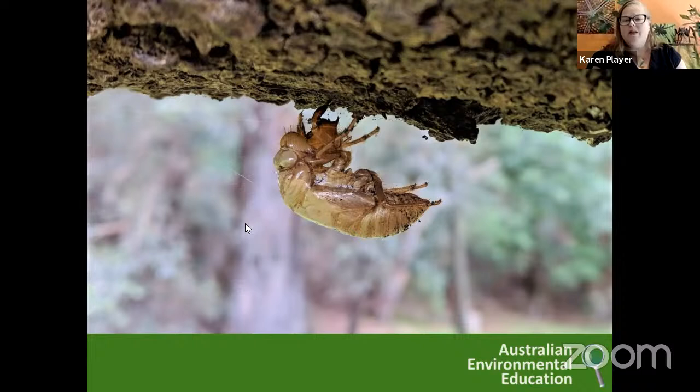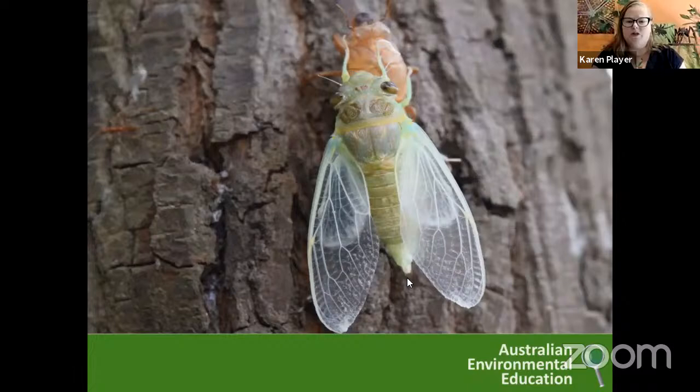We mentioned the cicada exoskeletons before. These are a really common thing that you might find in your backyard, especially as the weather is warming up. Coming up in the next few months, you'll start seeing these. But the other big sign that you've got cicadas around is the sound — they're one of the loudest insects in the world. This is one that's just emerged from its exoskeleton. If you're very lucky and you're in the right place at the right time, you might also see one emerging from its shell or drying its wings right near that exoskeleton.